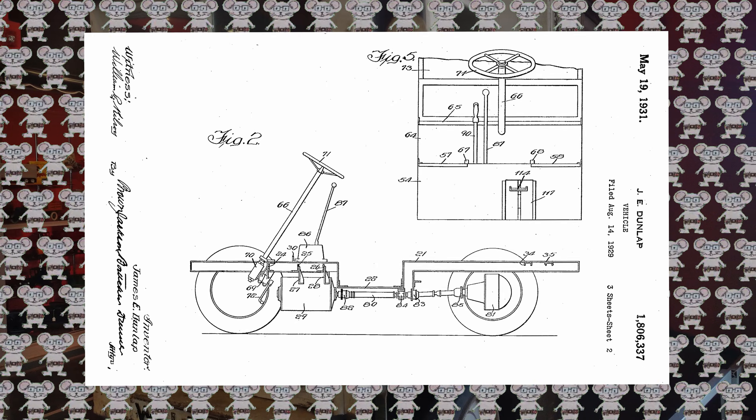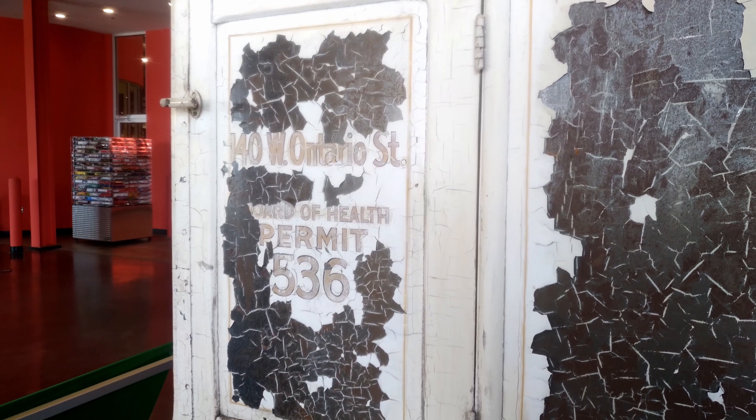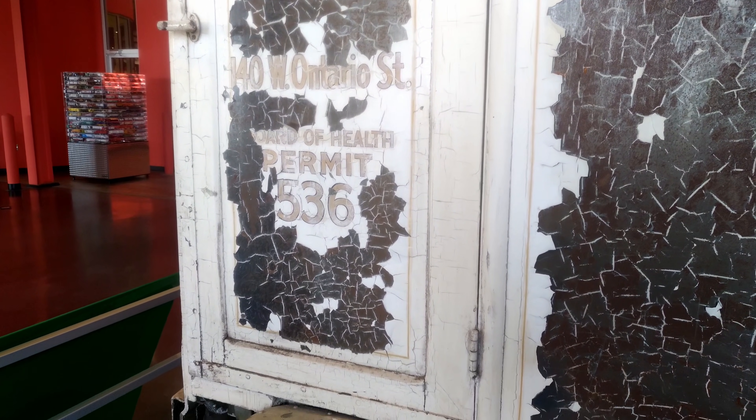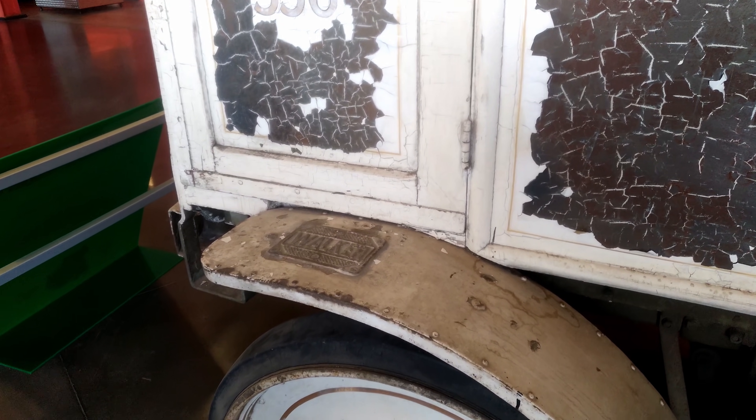This particular truck was a milk truck. It still smells a bit like sour milk — a little milky in the back. Even after all these years, I can just imagine what it was like to make deliveries to the hotels, restaurants, clubs, and hospitals in downtown Chicago way back then.